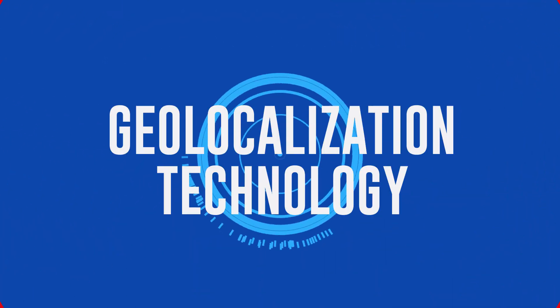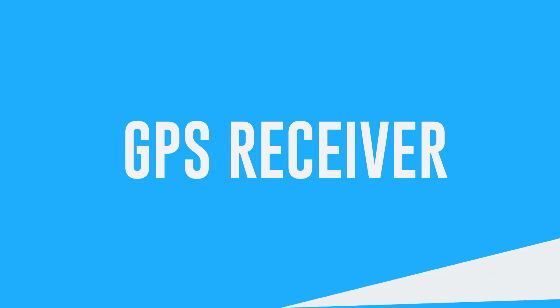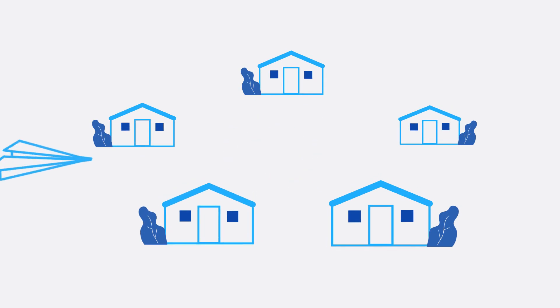We used geo-localisation technology to solve our problem. We set up a geo-fence around each of our stores and, with the help of the GPS receiver built into mobile phones, we digitally mapped customers when they shopped at one of our stores. Once they were back home, we mapped the areas where they lived. We could now send our flyers to those neighbourhoods and stop distribution in areas with no Aldi clients.